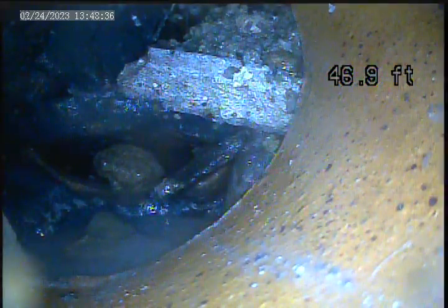We came to a collapsed section of piping. We cannot get the camera past this section. We can see the pipe is collapsed — it's broken all the way through.